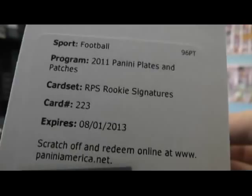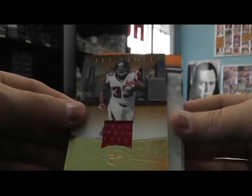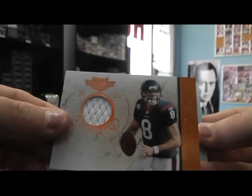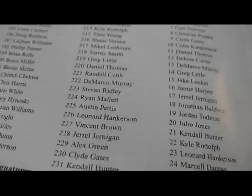A jersey of Michael Turner, numbered to 49. Jersey of Matt Schaub, number to 99. And Hakeem Nicks patch, that's number 22 of 25. And that 223 is right here — Stephen Ridley. So that'll do it Paul, I appreciate it bro. I'll get all this packaging on the way today, see you man.